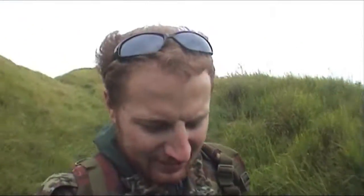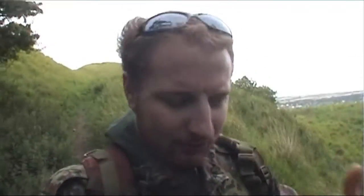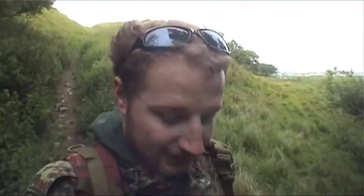Today I'm in West Hive and we're going to be searching one of those — I think it's a World War 1 sound mirror — and some of the stuff around that location as well. So let's take a look at it.